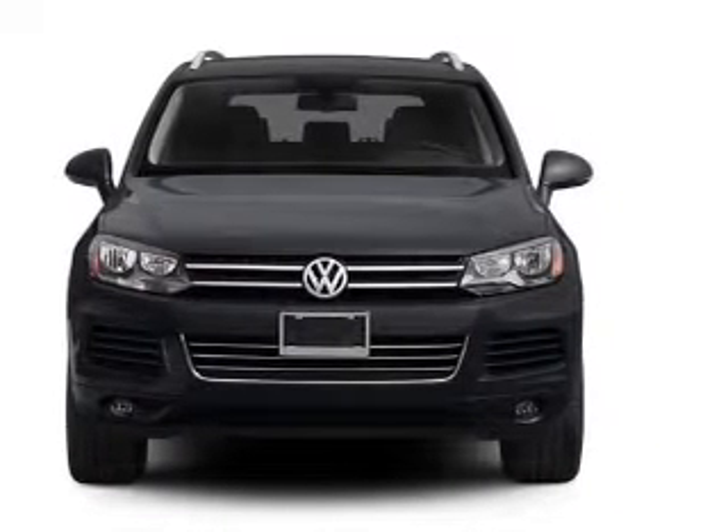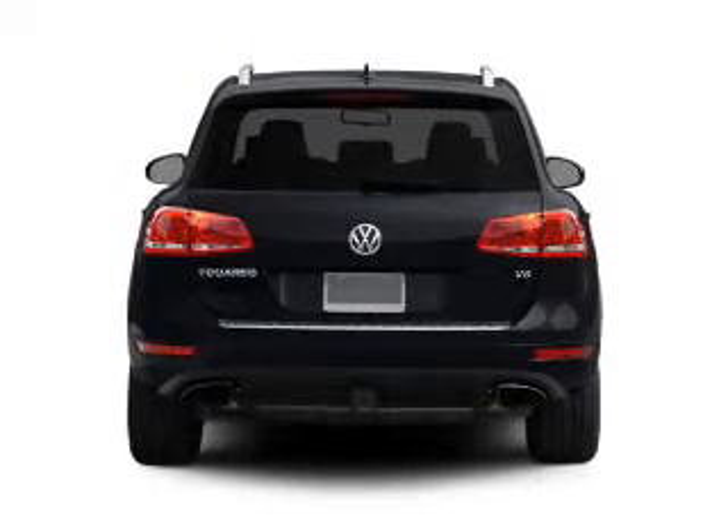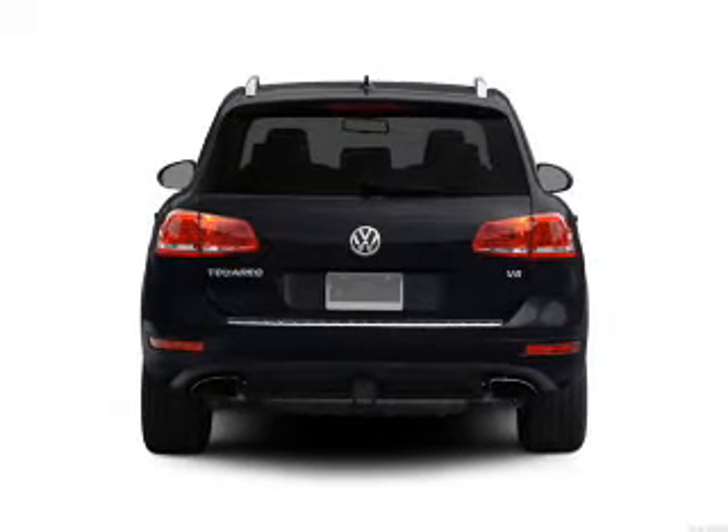With a reliable six-cylinder engine connected to a smooth shifting automatic transmission, the anti-lock braking system will help deliver you safely to your destination.